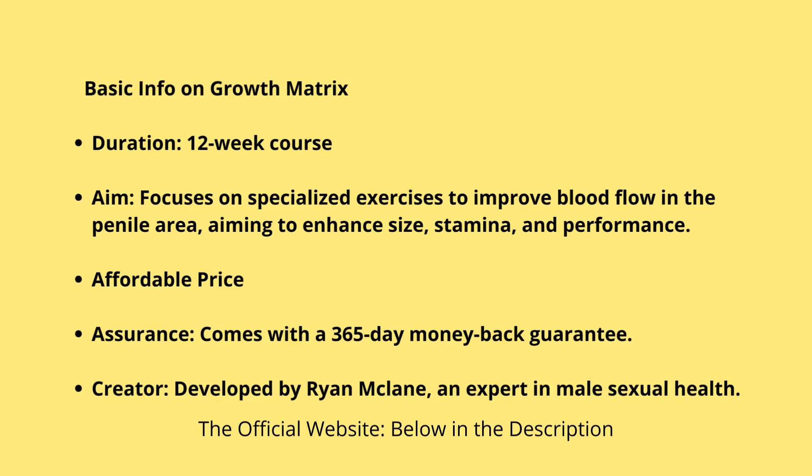The guy behind all this is Ryan McClain, an expert in this stuff. The goal is to increase blood flow down there, which can make a big difference in size, stamina, and overall performance.